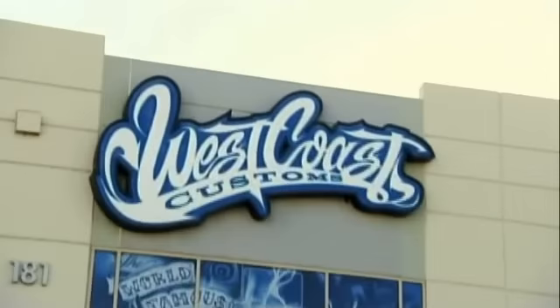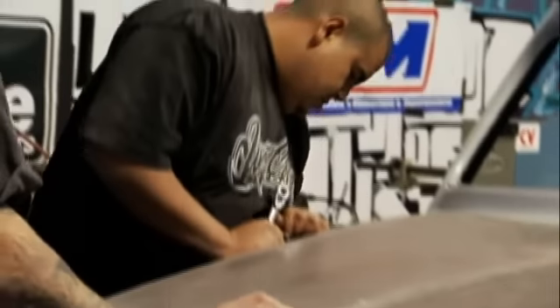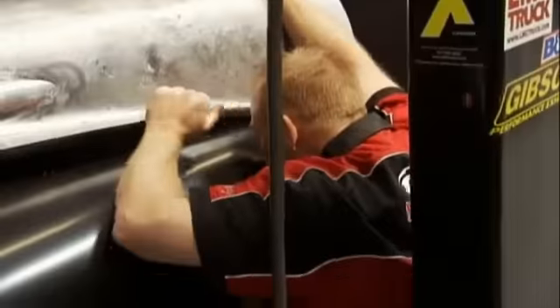Coming up on Street Customs, we just test-fitted the hood and we have some issues with the hinges. It's buckling right there — it hurt a little bit. It's not good.